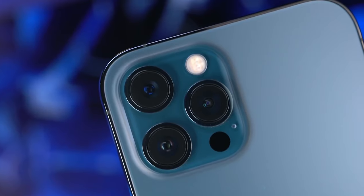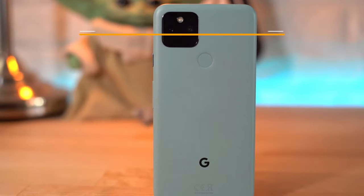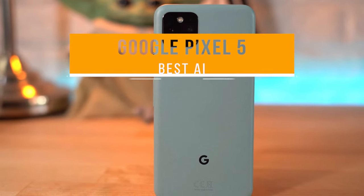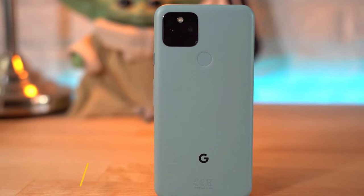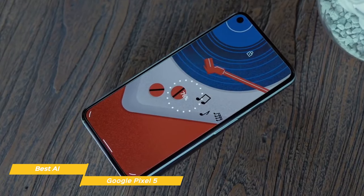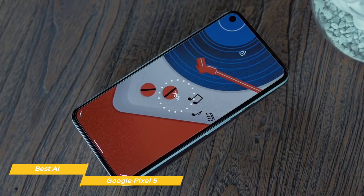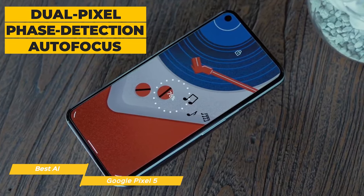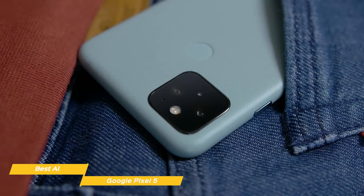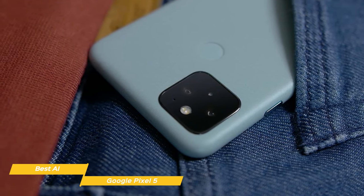If you find this video helpful, please help out the channel by giving it a like, and tell us which product caught your eye in the comments below. Next we have the Google Pixel 5, our selection for best AI camera phone. The Google Pixel 5 uses the same camera sensor and f1.7 lens as the Pixel 4a, but improves on the camera array with both a wide and an ultra-wide camera. There's a standard 12.2-megapixel 1/2.55-inch sensor with a 27mm equivalent f1.7 lens with dual-pixel phase detection autofocus and OIS, plus a second 16-megapixel 1/3.09-inch sensor alongside a 16.5mm equivalent f2.2 aperture lens.